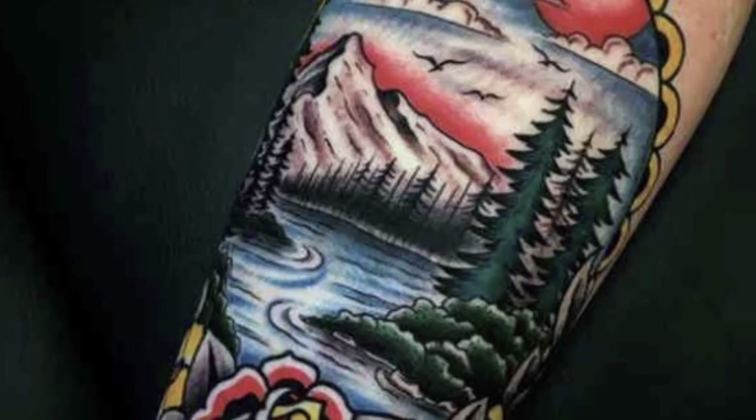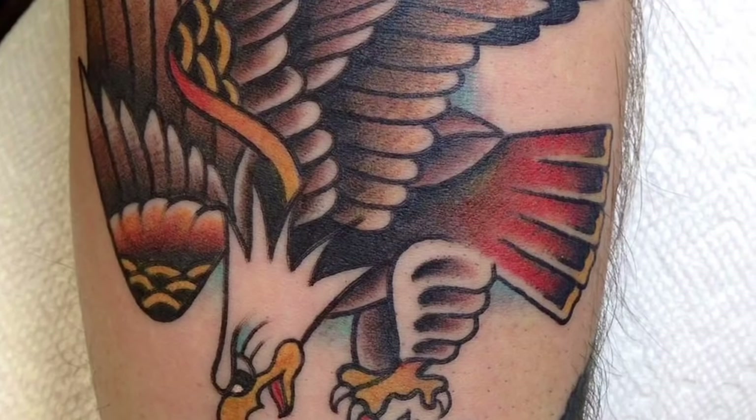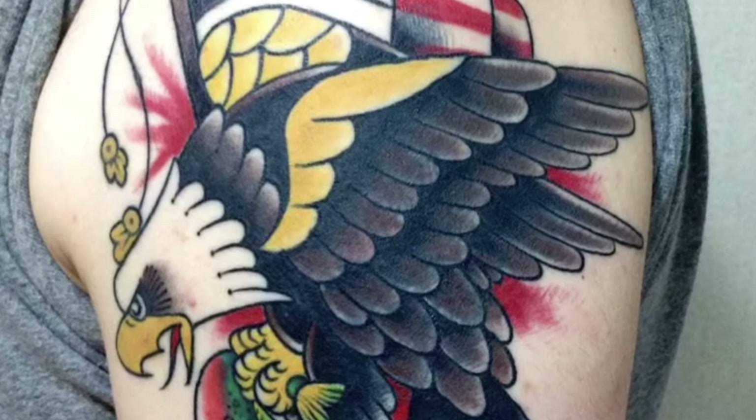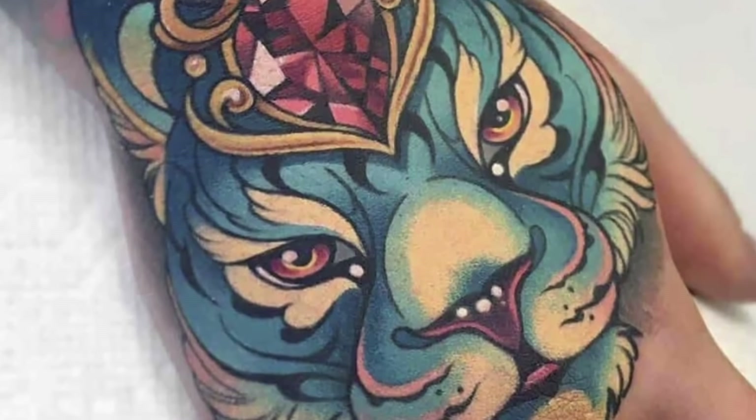Also called Old School Tattoo Style, American Traditional Tattoo Style, Classic Tattoo Style, or Western Traditional Tattoo Style, this style is known for its bold lines, bright colors, and iconic designs like roses, anchors, and gorgeous lady heads.